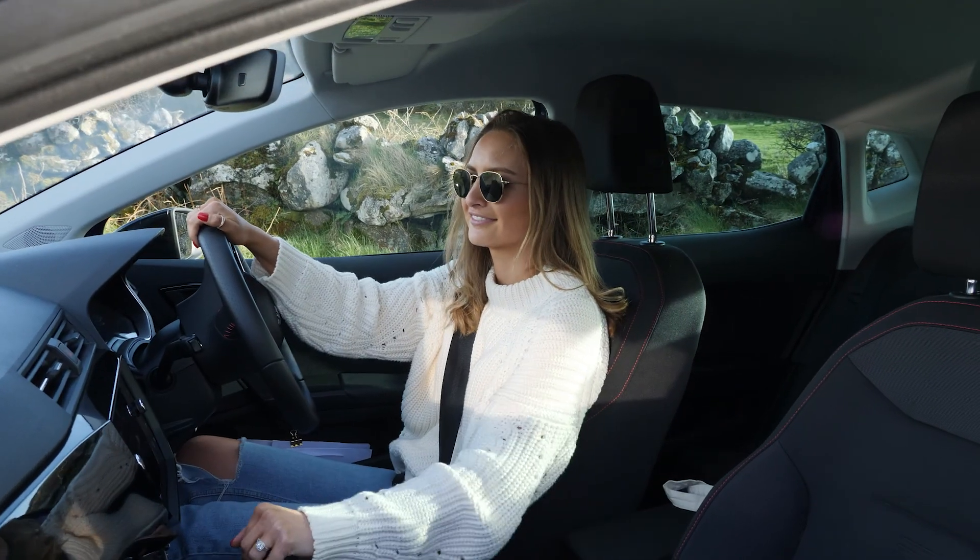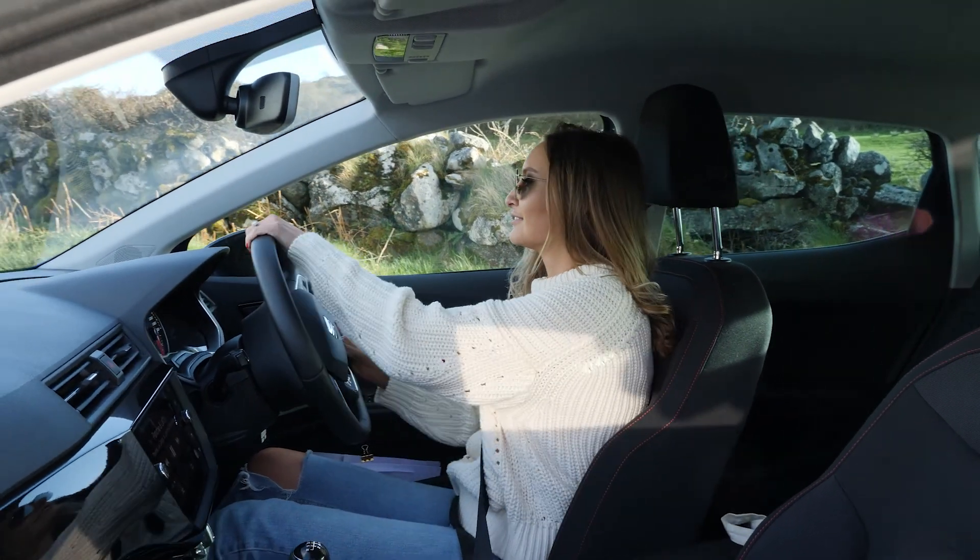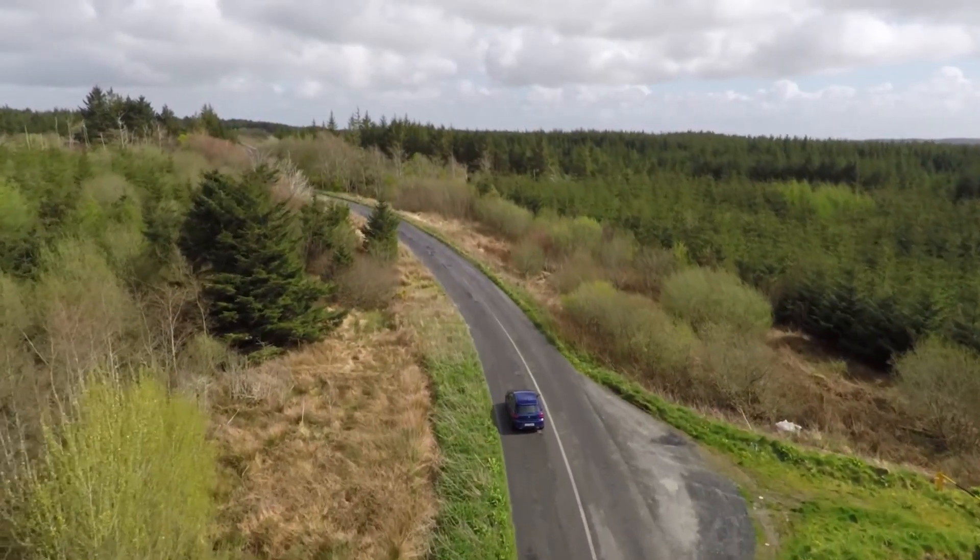Brian roasts all the coffee by hand in small batches to unlock incredible flavor, and you can really taste the passion in each sip.